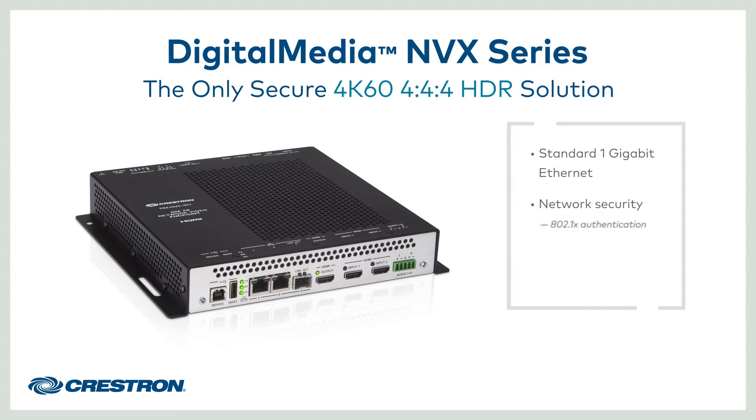NVX leverages industry standard 802.1X authentication, active directory credential management, and the SSH network protocol.